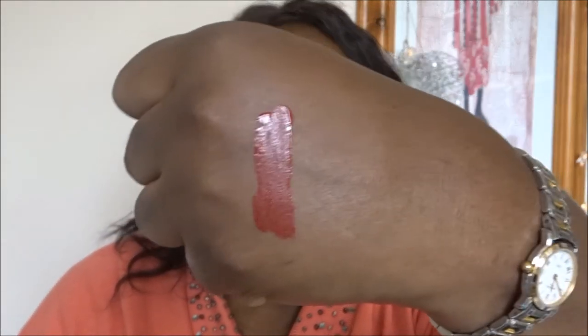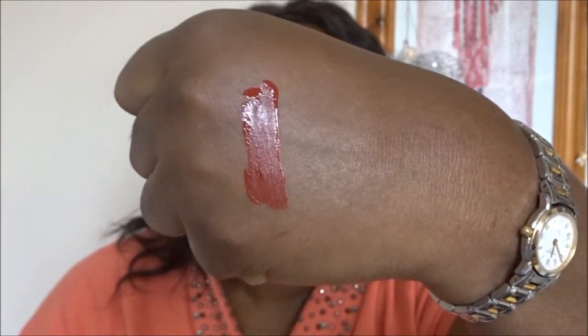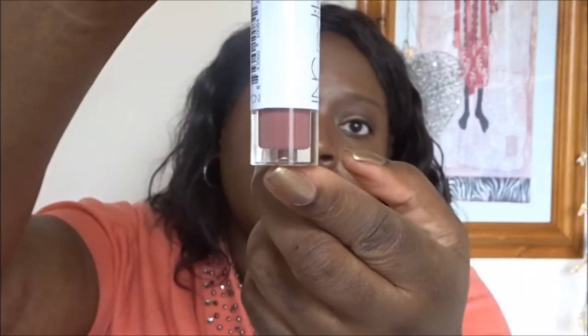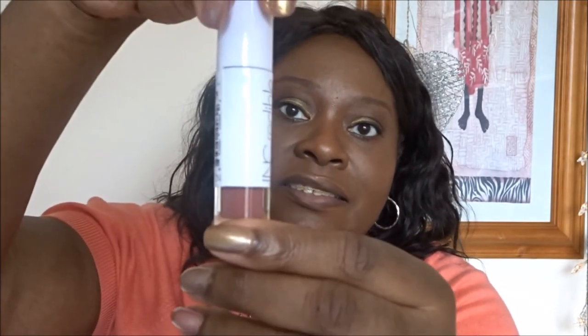There we go - it looks like a red with slightly brown undertones. According to the website, Monday Motivation is a glazing-over lip gloss described as a deep berry red. Next color is also a lip glaze - so it's a gloss - and this color is called More Love Less Likes.